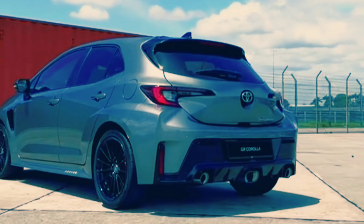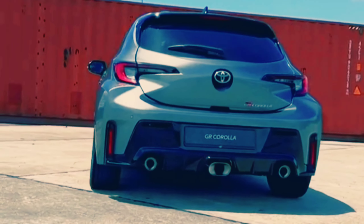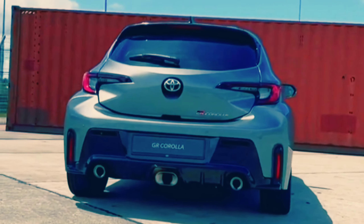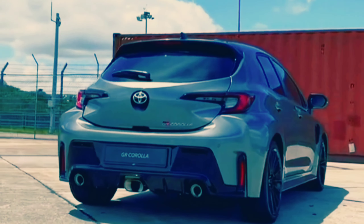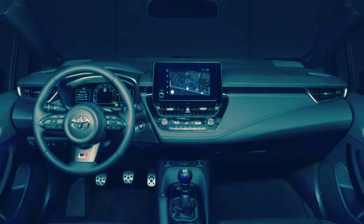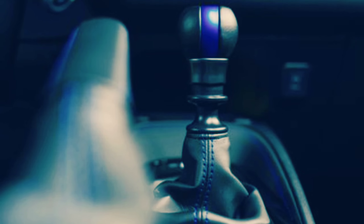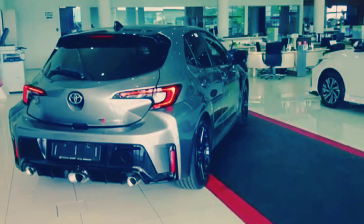The Circuit Edition comes standard with front and rear limited slip differentials, while the base core model offers those as an option. The GR Corolla Circuit Edition we tested accelerated to 60mph in 4.9 seconds and reached 100mph in 11.4 seconds.